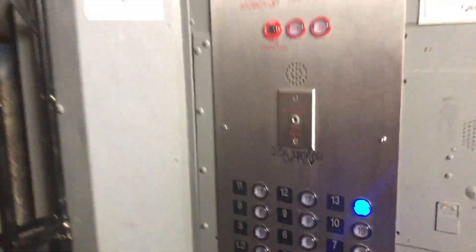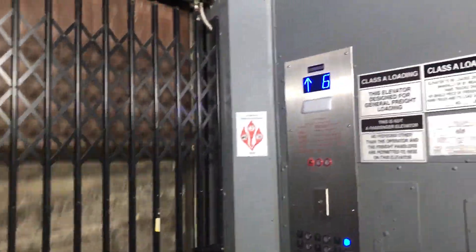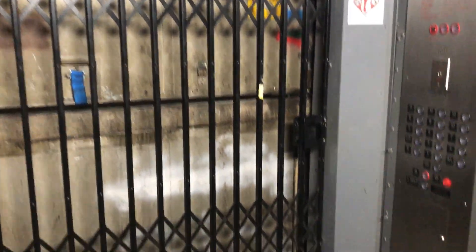Going up to floor 13. The elevator has a slow movement from the pathway set down when it was still hand-operated. Here at 13 — and now we're back on the basement.